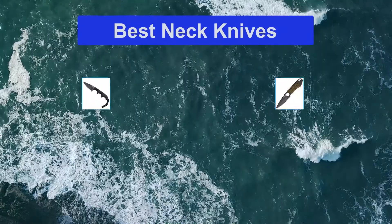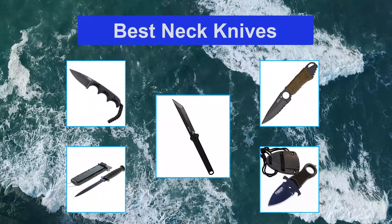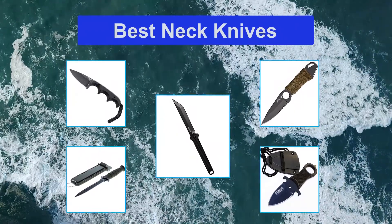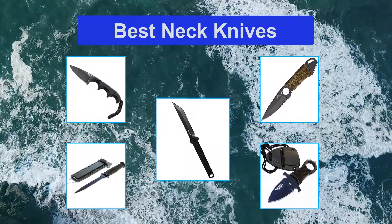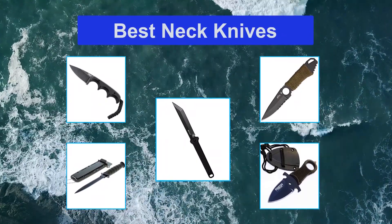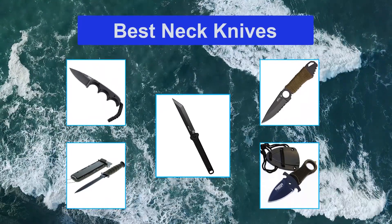There are some pretty awful products out there, and that's no different when it comes to neck knives. The quality of some of the knives we've tested is so poor that they should honestly be banned from stores, especially when you consider that these are supposed to be used for self-defense and survival. So we put together this guide to make finding the best neck knives easy.